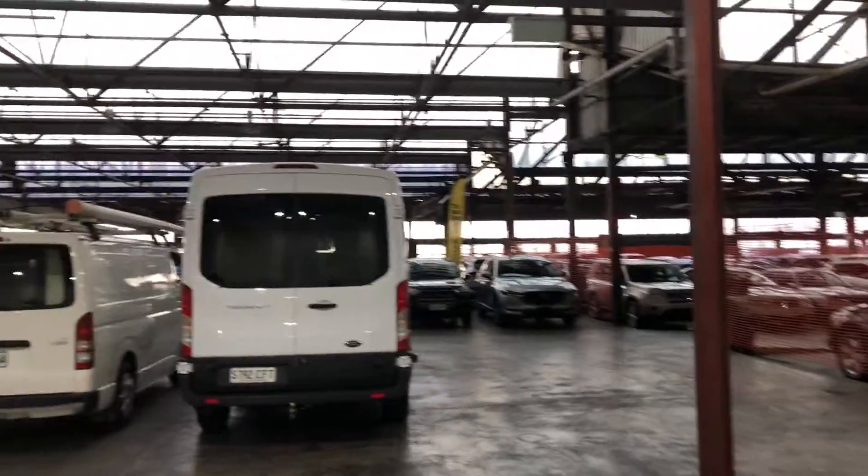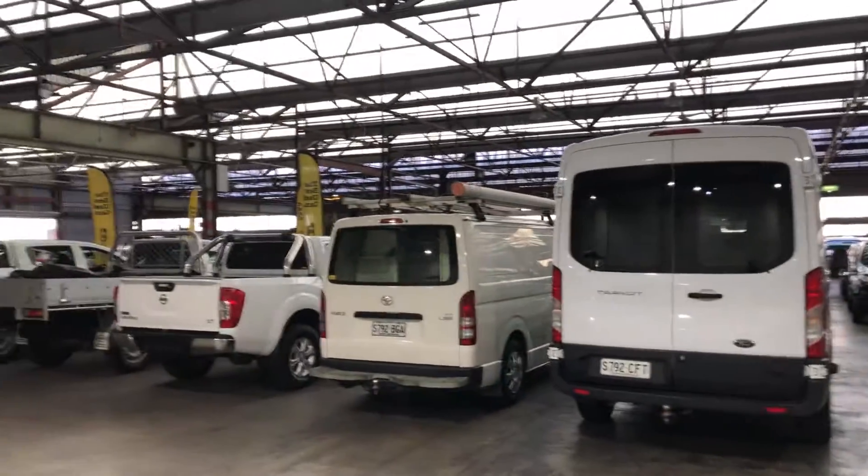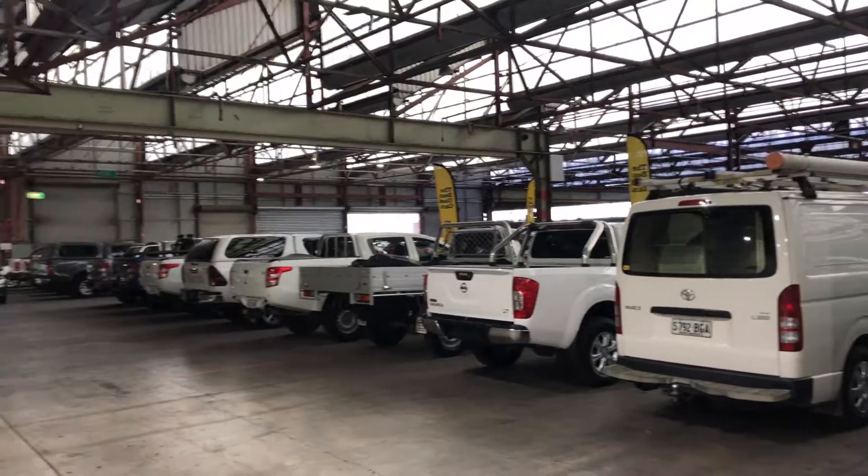If this Commodore isn't for you, we do have over 300 vehicles on the lot, with access to over 2,000 vehicles Australia-wide. Hope to see you soon.